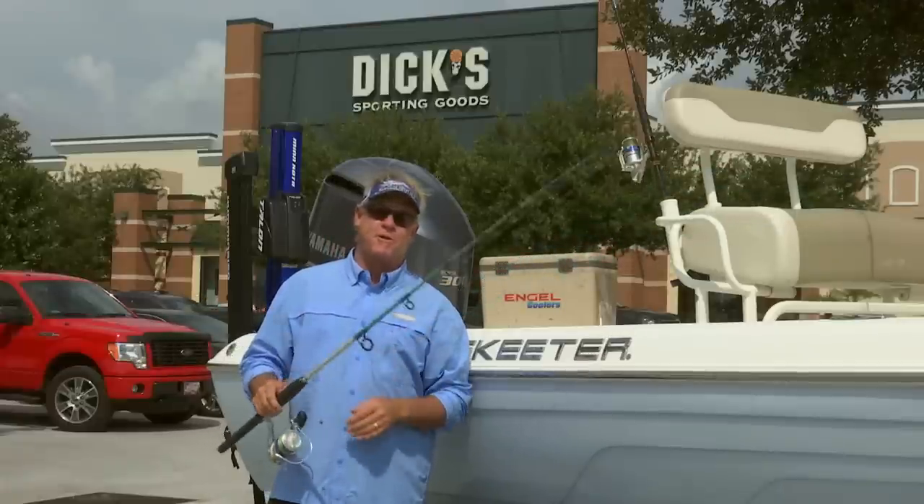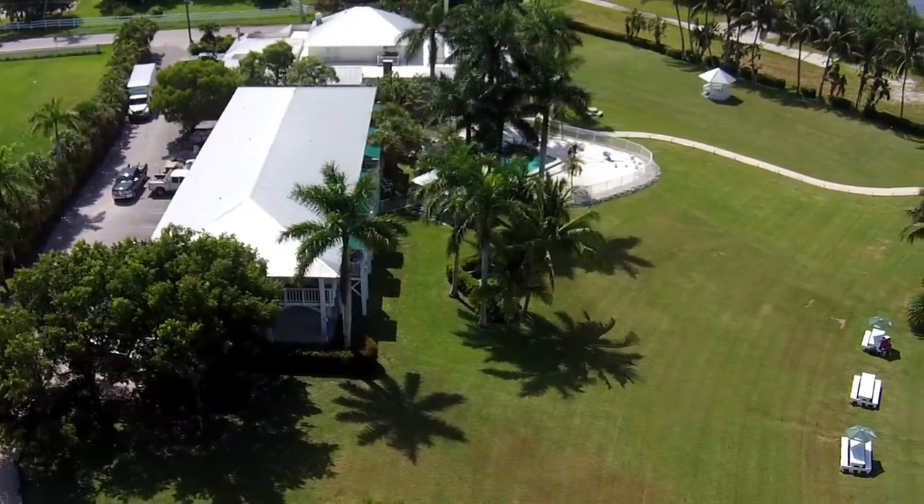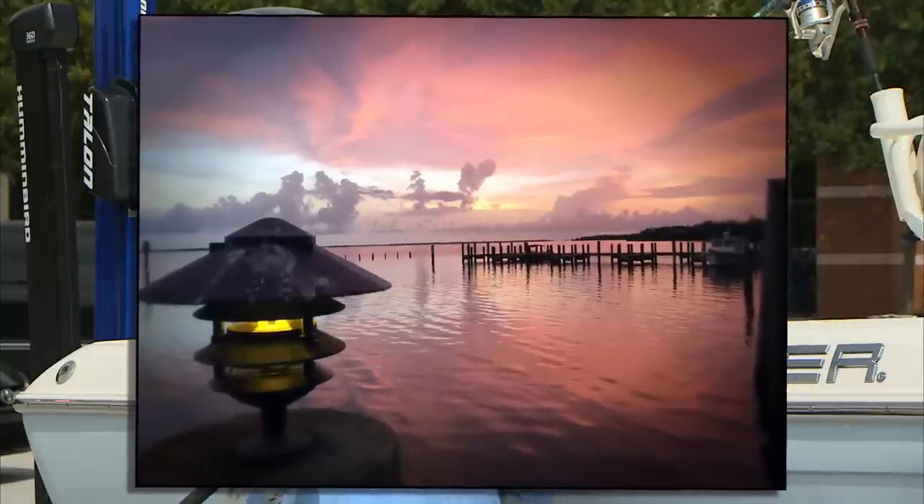If you ever get a chance, make sure you head to Boca Grande. Don't forget to stay at the Tarpon Lodge as well — absolutely beautiful place to stay. I got one of the most beautiful sunset pictures of my life there.